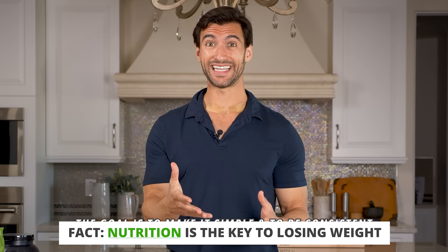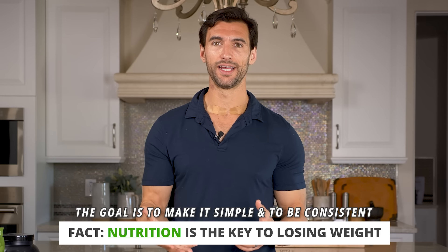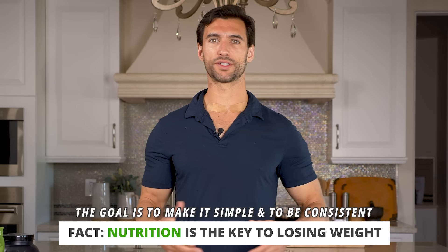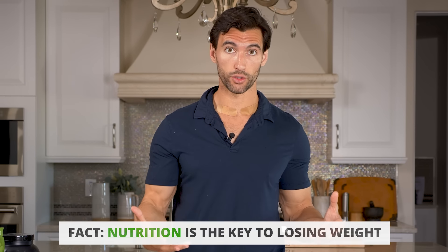Today we're going to be talking about some healthy meal prep ideas that are great for weight loss. If you want to reduce your body weight, lose some fat, then you probably know nutrition is the key. And when it comes to nutrition, the key is actually making it simple so you can follow through and be consistent, because we all know it doesn't really help to go on some fad diet and be on a rigid plan and then fall off track and regain all the weight.